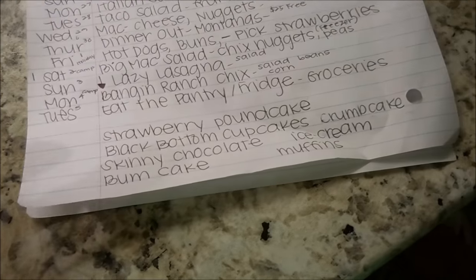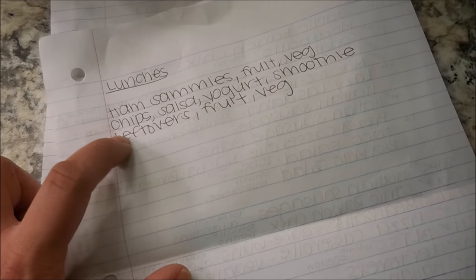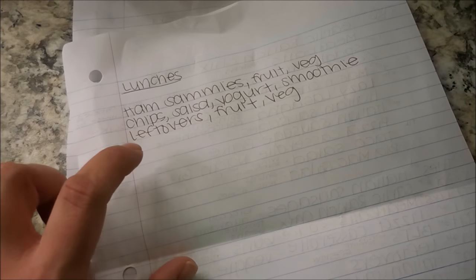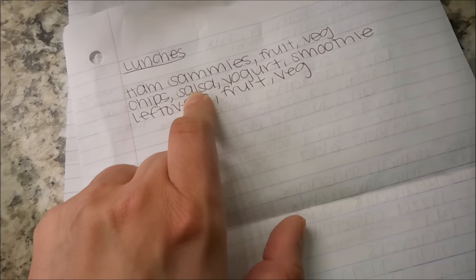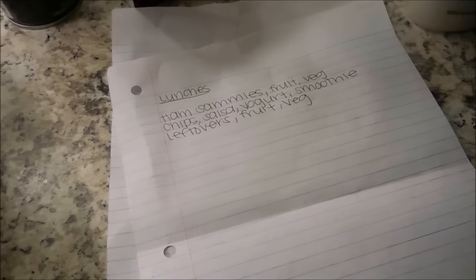I may have to improvise since I don't have any flour. For lunches, we'll probably do ham sandwiches and chips and salsa — I like to add Greek yogurt to my salsa for protein — plus a smoothie, and of course always leftovers, fruit, and veggies.